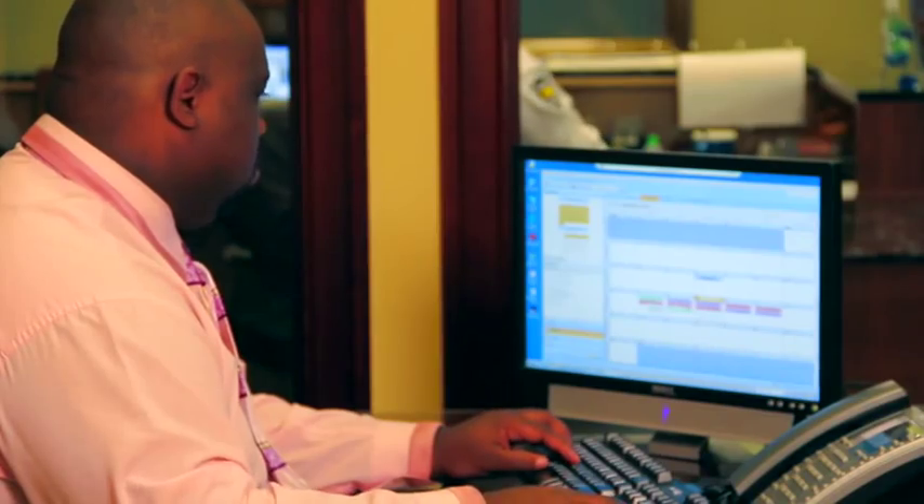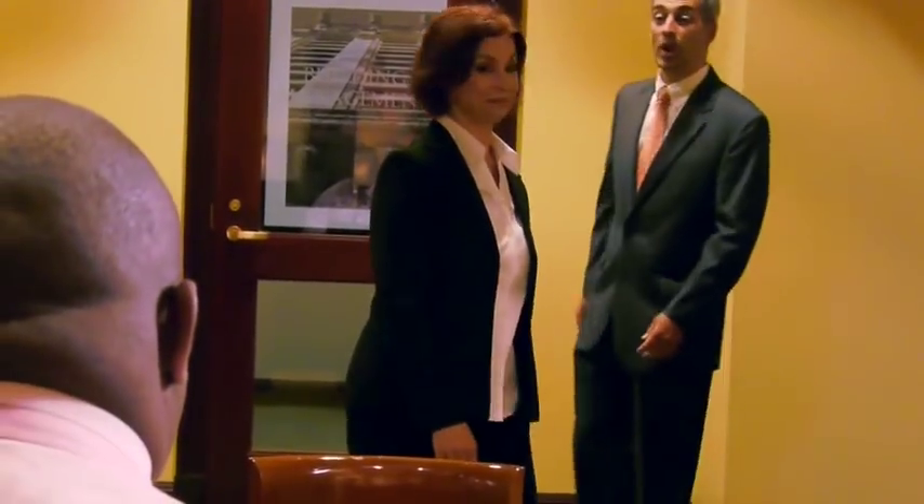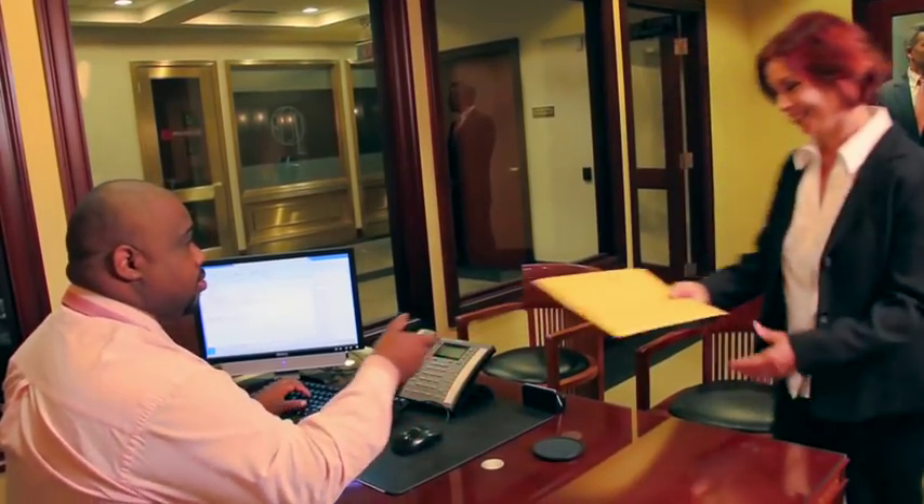Choose from office space ready to move in or create your own space from traditional to modern design. Tryon Plaza's in-house concierge is also on hand to help with your business and personal tasks.